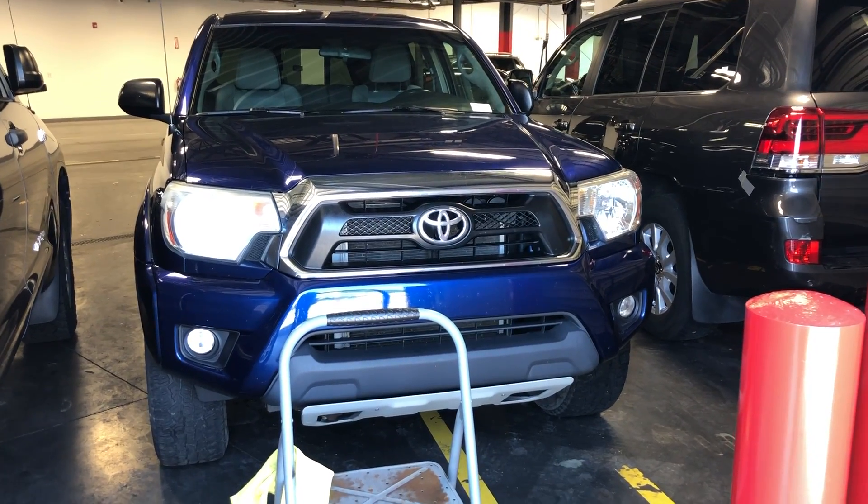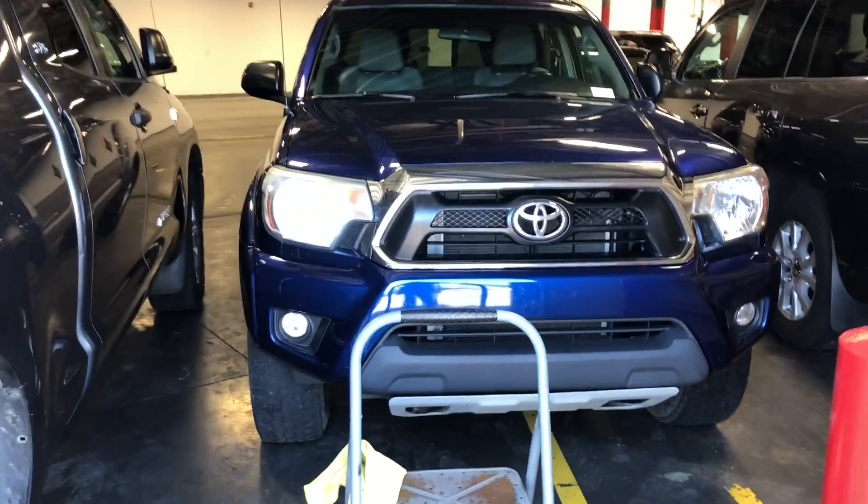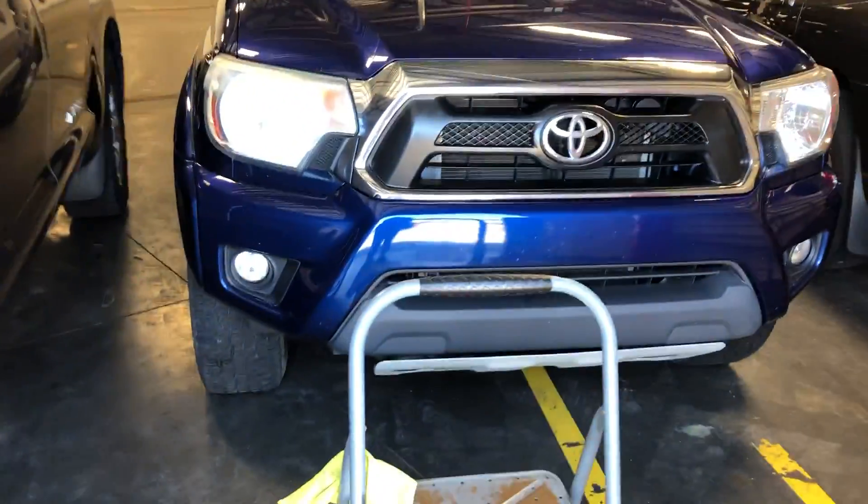Hi Sunny, this is Sam here with Mark Miller's Toyota. Right here I have for you our 2014 Toyota Tacoma. My apologies if you can't hear me very well — I am in our detail bay right now. This vehicle just barely got cleaned.